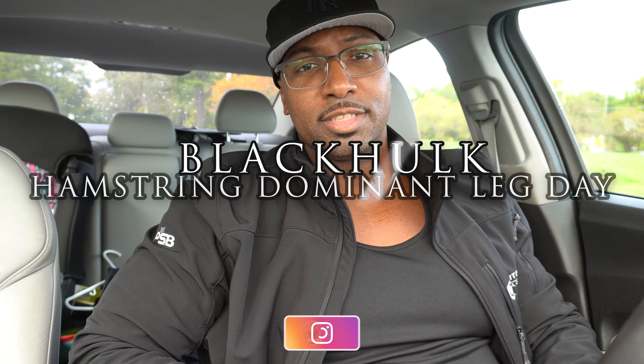Good morning everybody, it's your boy Blackhawk. We're here at Gold's Gym, Rochester, New York. Today is leg day — we're going to focus a little bit more on hamstrings. I already gave you guys a quad-focused leg day, so I want to show you what a hamstring day looks like. We're still going to hit quads and calves, but I like splitting them up so I'm not at the gym too long. I'm already here about an hour and a half to two hours between cardio and training.